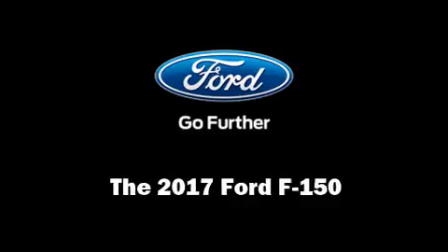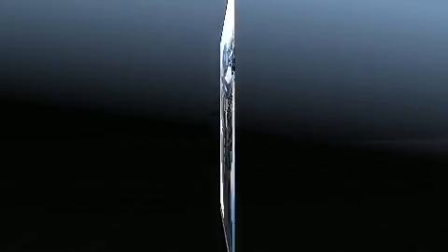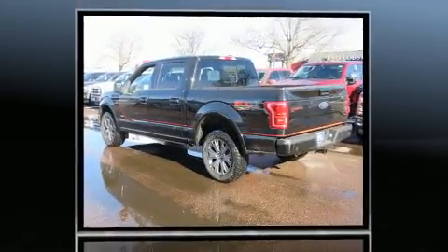Get excited about the 2017 Ford F-150. This four-door, five-passenger truck is ready to drive off the showroom floor.